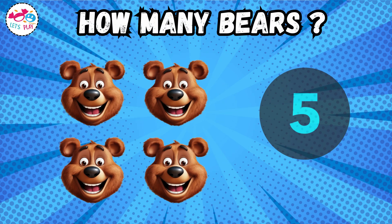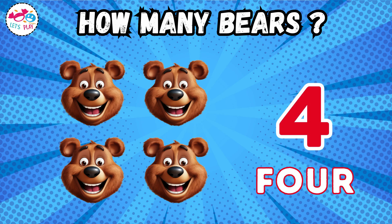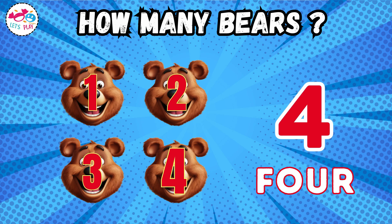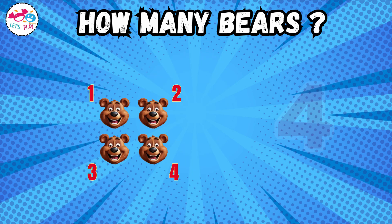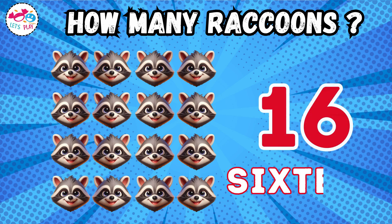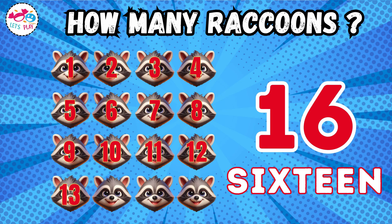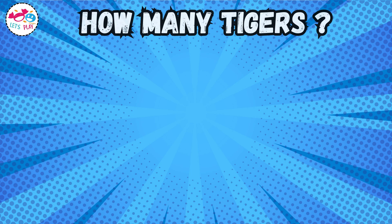How many bears? One, two, three, four, five, six, seven, eight, nine, ten, eleven, twelve, thirteen, fourteen, fifteen, sixteen, seventeen, eighteen, nineteen, twenty. How many tigers?